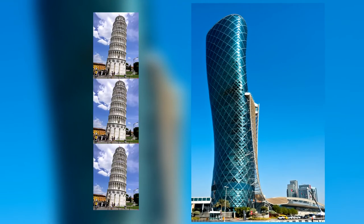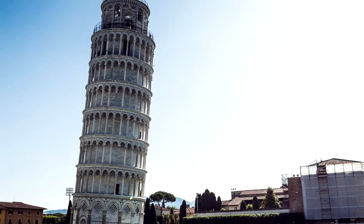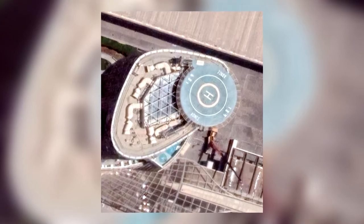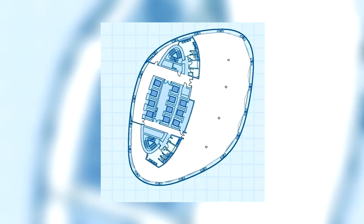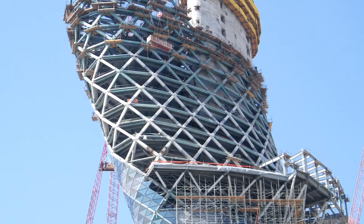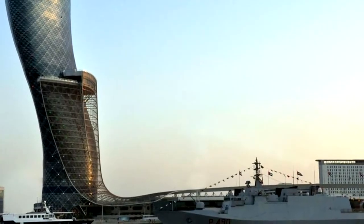Capital Gate is almost three times taller than the Tower of Pisa, and whereas the Tower of Pisa's top overhangs its base by around 13 feet, Capital Gate's top overhangs its base by a whopping 108 feet. In order to achieve this safely, it required some incredibly innovative engineering that may not only change the future of Abu Dhabi, but the future of skyscraper engineering worldwide.